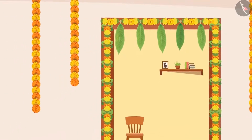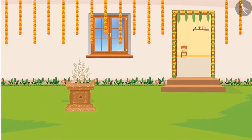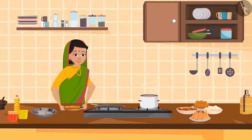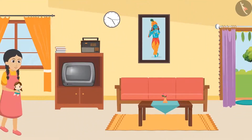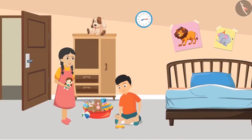The festivities are in the air and the preparations had already started at Sunaina's house. Her uncle brought the decorative items and her mother started preparing the food items. Dad started cleaning the house. Amidst all of this, Sunaina was walking around with a doll in her hand. She saw her cousin brother Mukul playing and asked, 'Where is Aunty, Mukul?'